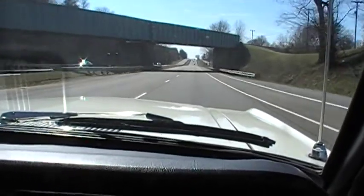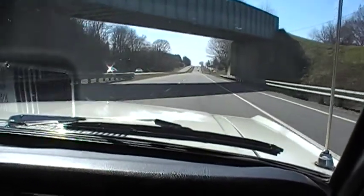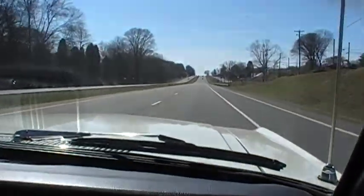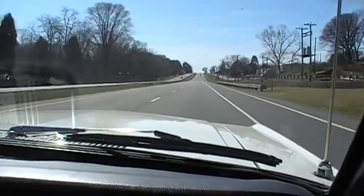We're out on 11W, just to show you how smooth the old car is. Right now we're running about 55 miles an hour.